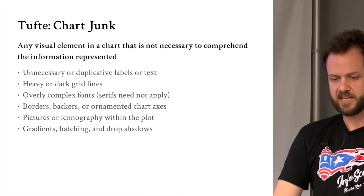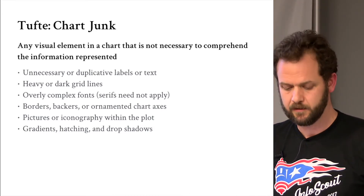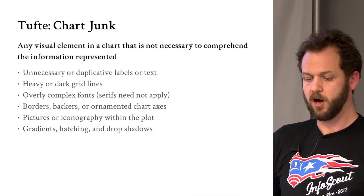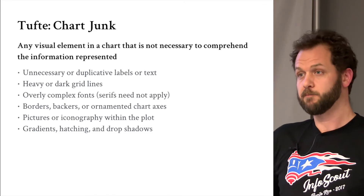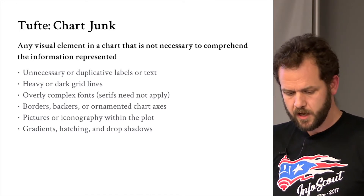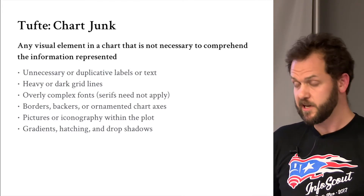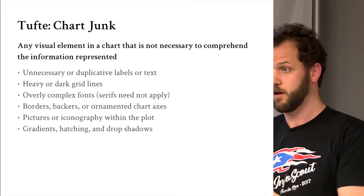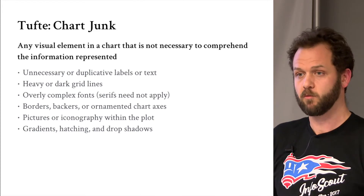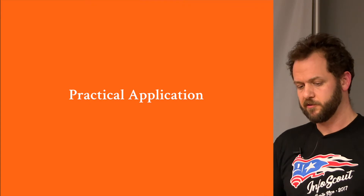Tufte's other concept: chart junk — any visual element you don't need. This includes unnecessary or duplicative labels, heavy grid lines, overly complex fonts. You always want to use Helvetica or Arial. Get rid of borders and backers — backers are a crutch, you don't need them. Pictures and iconography in the plot have their place — those are called infographics — but at InfoScout we're presenting serious data. And avoid gradients, hatching, and drop shadows.